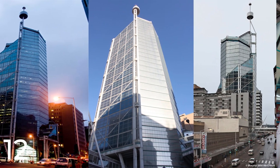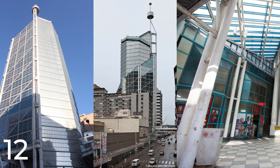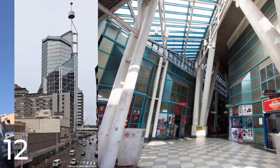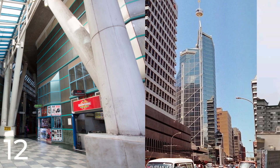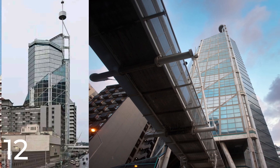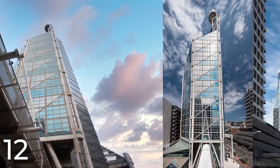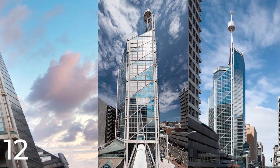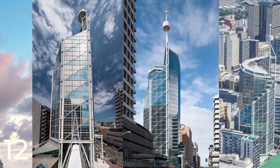Archi Studio is a South African architectural firm that has gained recognition for its innovative and sustainable designs. The firm has worked on a range of projects in South Africa and other countries, including commercial, residential, and public buildings. 88 on Field is one of Archi Studio's most notable projects, and its striking design and luxurious amenities have made it a sought-after destination for residents and visitors alike.